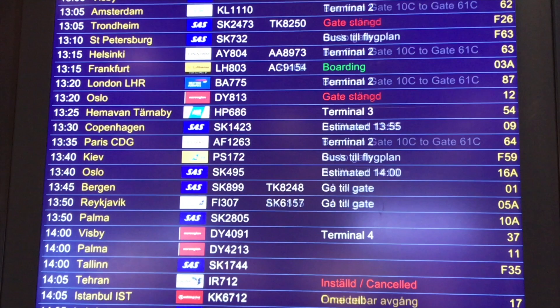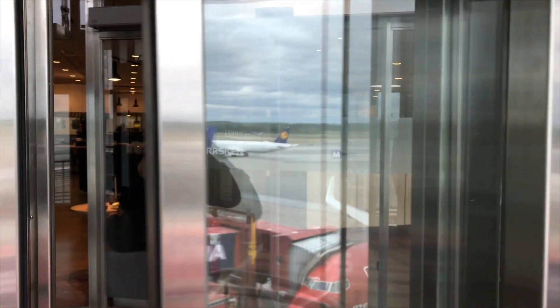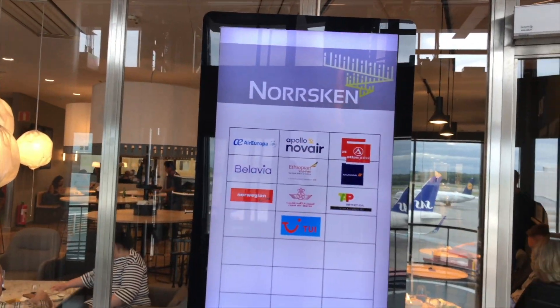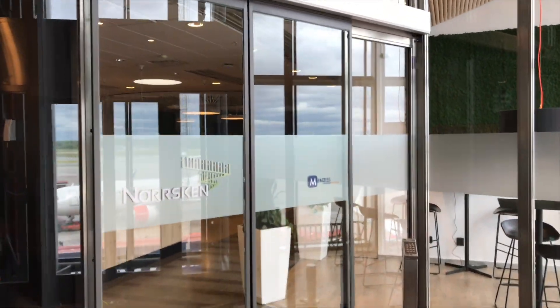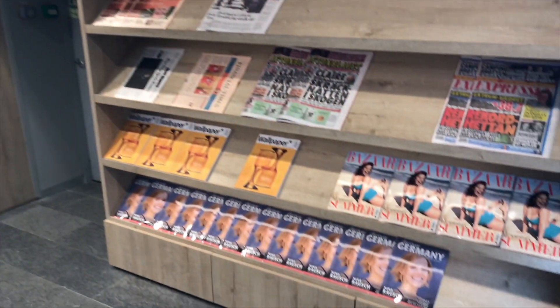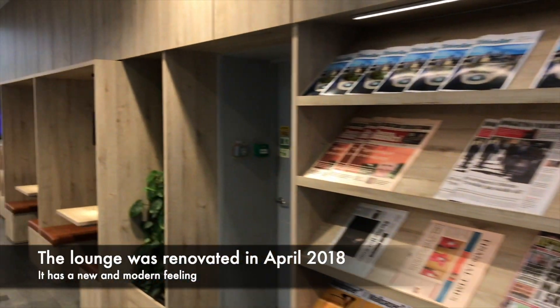Now it's time to visit our last lounge today — the Norrsken Lounge, located at the same floor as the SAS lounges. This is the only one of the four lounges we can visit with a Priority Pass, and it's also the lounge you most probably will access when flying business class with carriers not connected to Star Alliance.